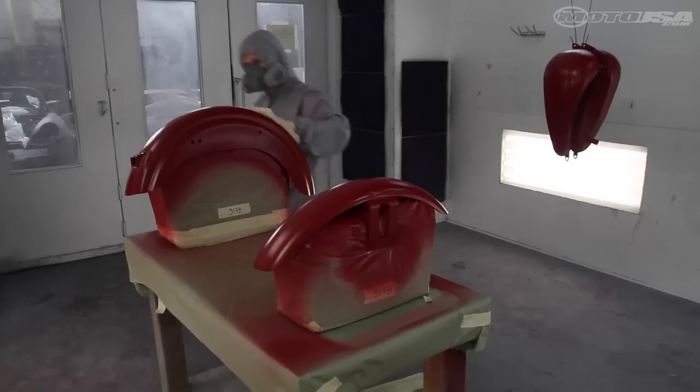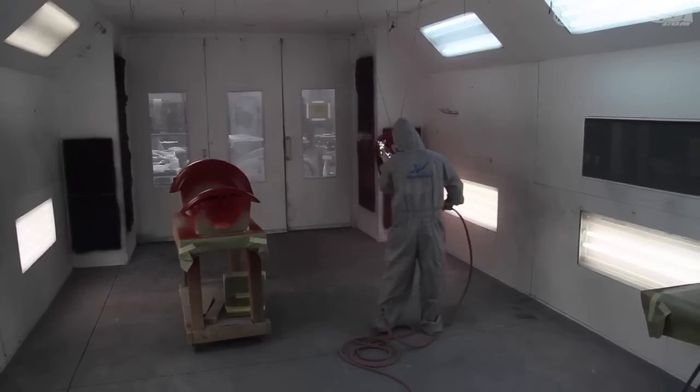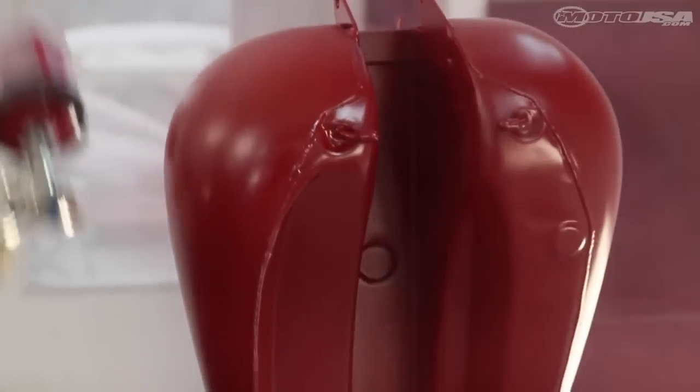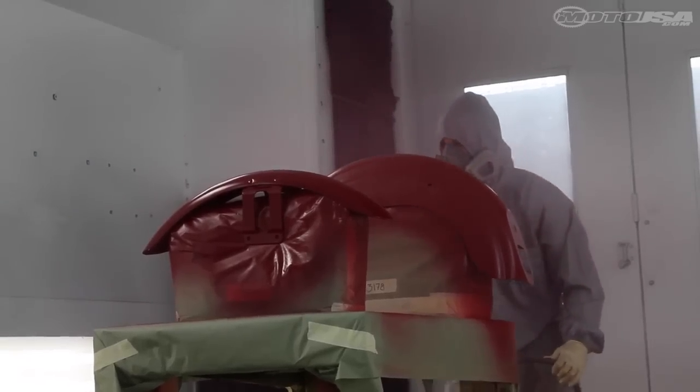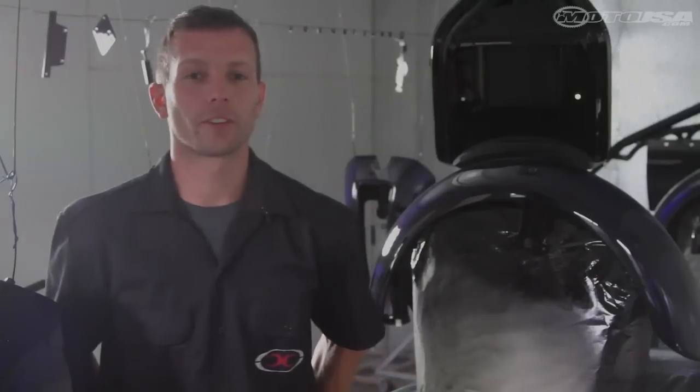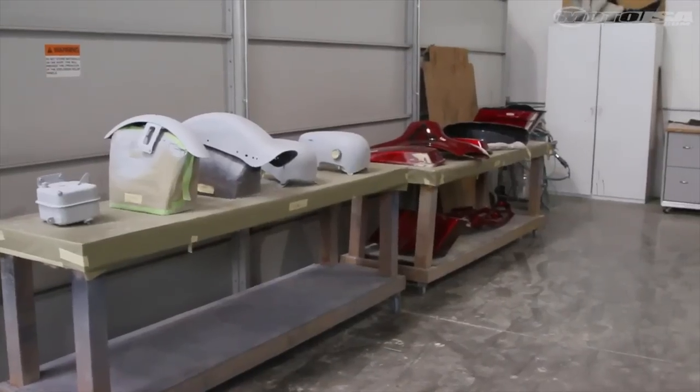On top of managing the shop and making sure all the projects are going well, I'm also one of the painters here. I will spray base coats, candies, and clears, and make sure everything goes right — making sure we're getting the show finish that we're looking for. That's one of the things that makes us unique here at Cutting Edge.